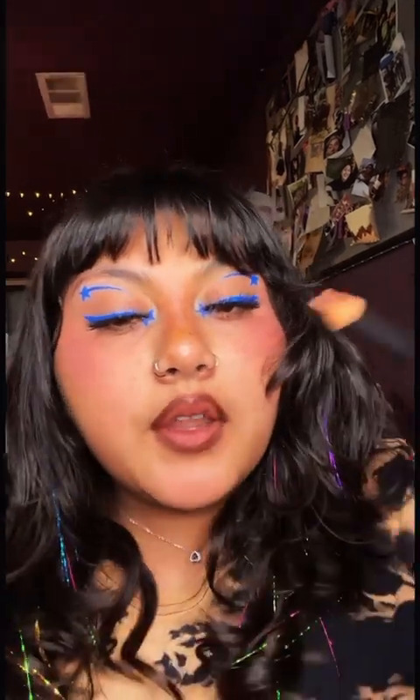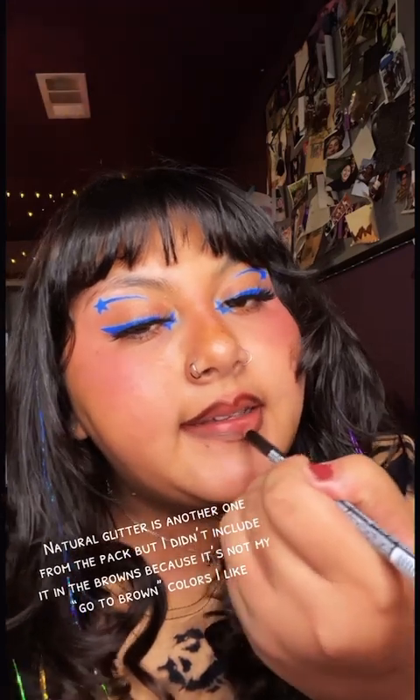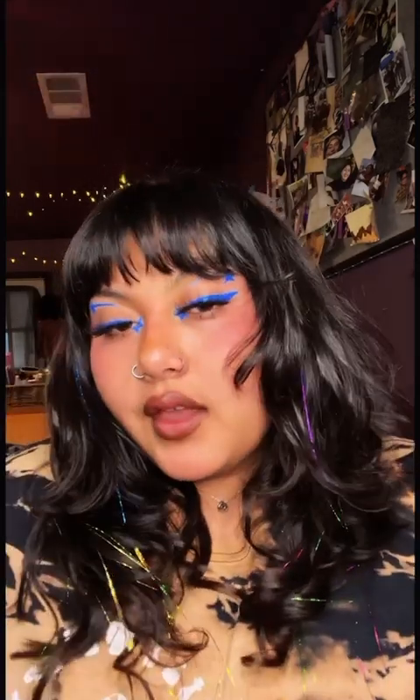Now let's do a lip combo. I'm gonna go in with Black Brown on the bottom. Now we're going in with this natural glitter one — it's a little sparkly — and a little bit of Nutmeg as a transition color. And then I'm finally gonna go in with this pink glitter. And that's my combo. There you go.